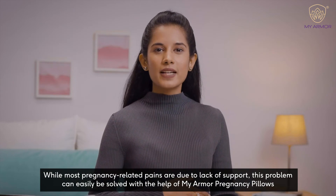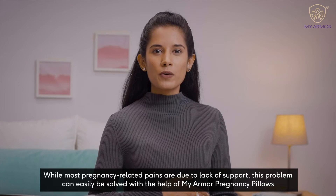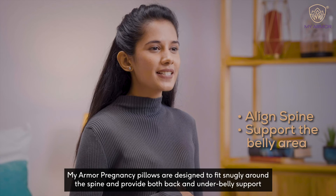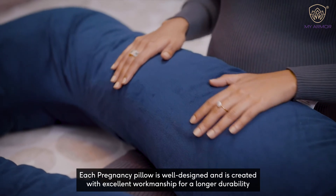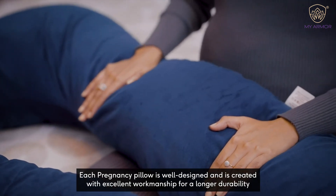While most pregnancy-related pains are due to lack of support, this problem can easily be solved with the help of MyArmor Pregnancy Pillows. They are designed to fit snugly around the spine and provide both back and underbelly support, with excellent workmanship for longer durability.